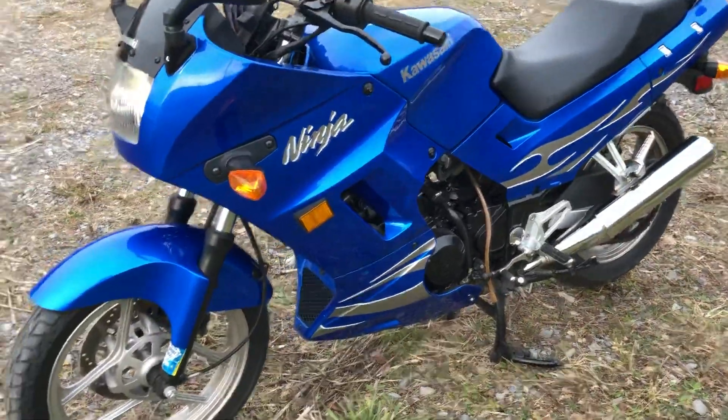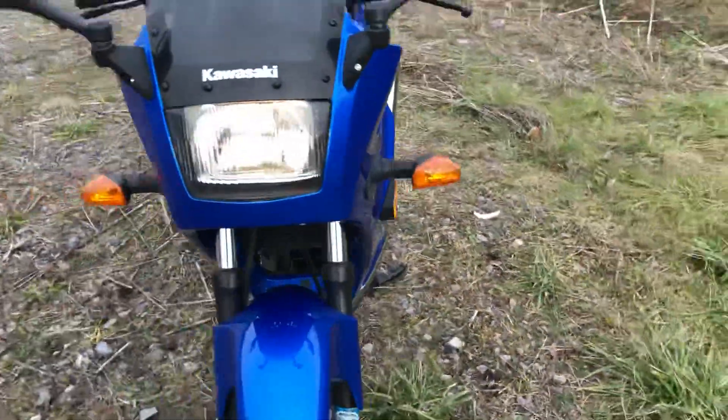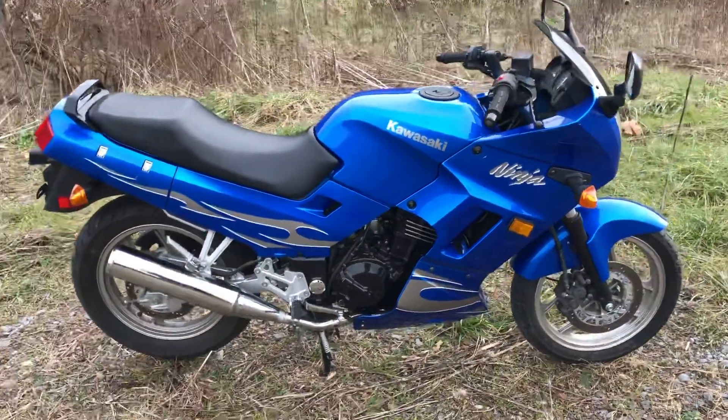Again, good Ninja 250. I'll look for that little bolt that's missing in the fairing — we may have it, may not. A good little walk-around, nice little machine. If you have any questions, give me a call. Thank you.